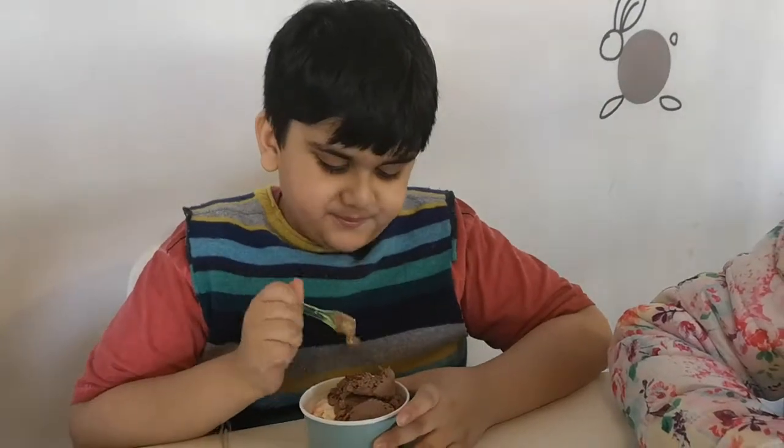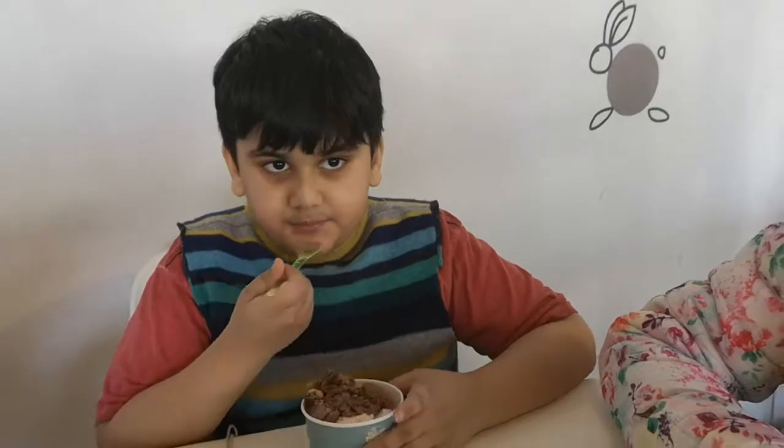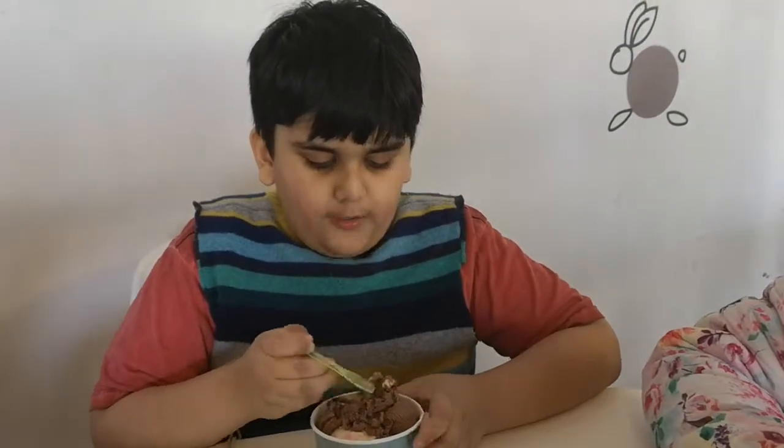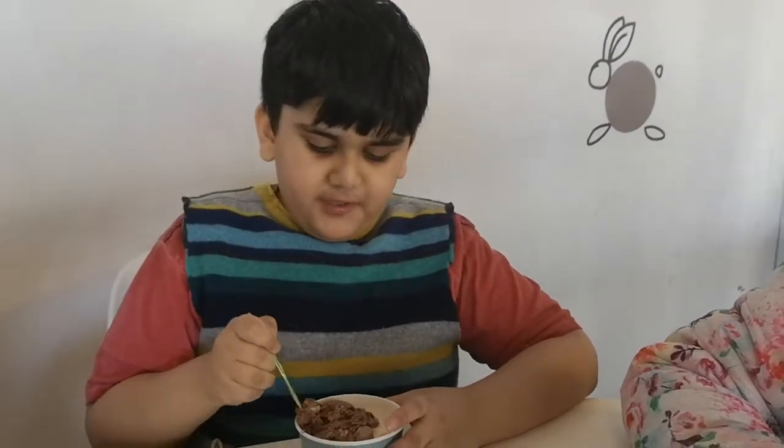Mmmm, this is amazing! I give it 5 stars. So the two flavors I have are Rocky Road and Rainbow. It's pretty nice.